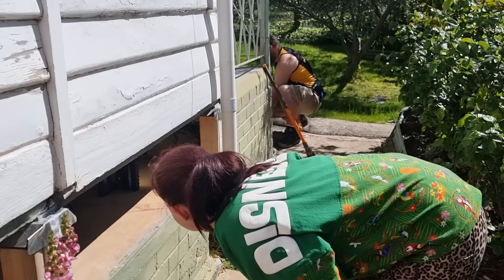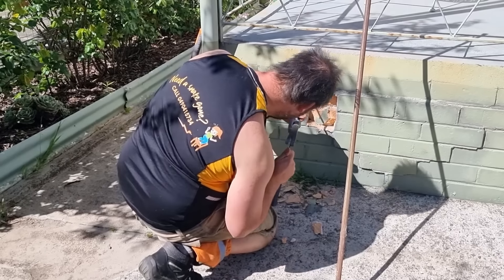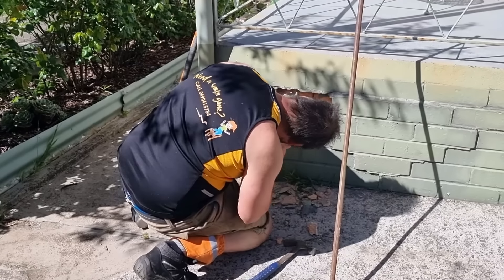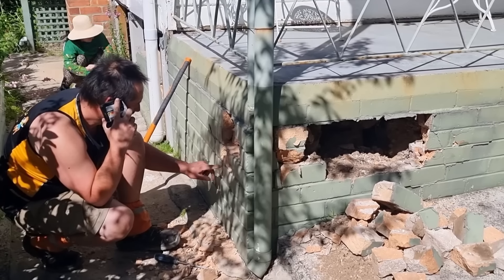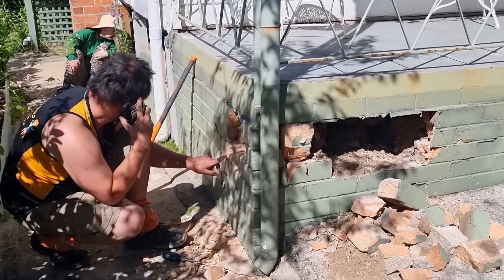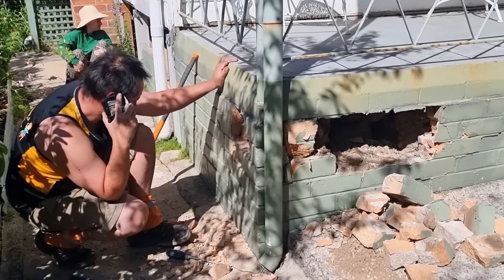Now even though these are quite dangerous, they're also a protected species, which means we've got to call in the snake catcher to come get him and see if he can't be removed and released somewhere else he won't be bothering people. The catcher got another three phone calls while he was here from other people needing his help — they're everywhere this season.